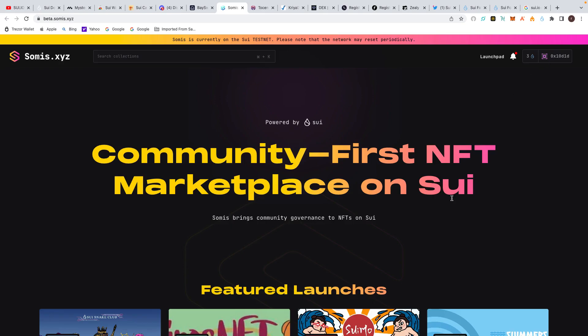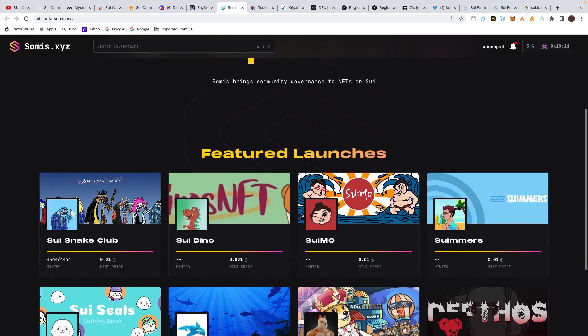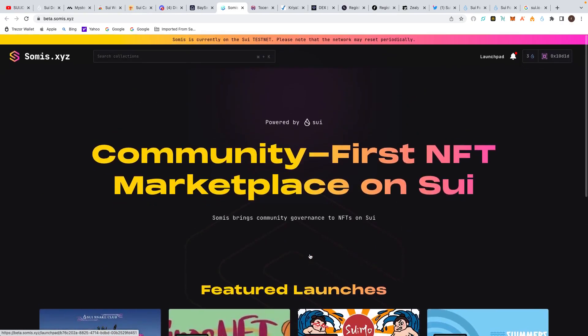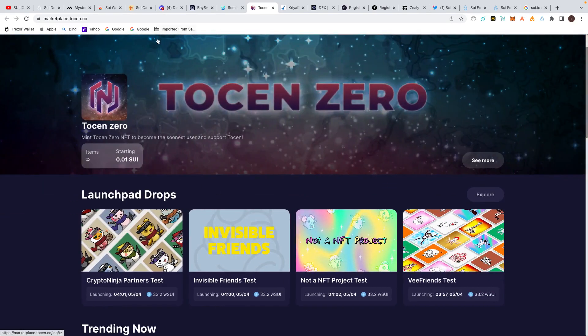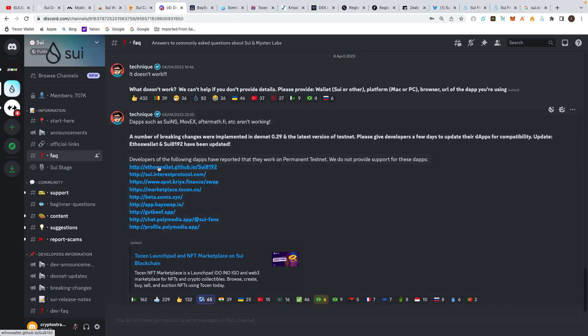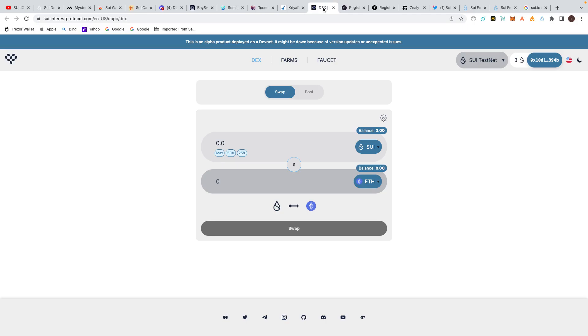This one here — I want to connect my wallet. It states it's a community-first NFT marketplace on Sui. You've got some NFTs on there, very minimal ones. The actual mint price is minimal because we're using testnet tokens — it's all about the testnet. There's also a Token.co marketplace with Sui NFTs, so that's marketplace.token.co. Going back to Discord you've got the links there. Another one is Kiri Finance — their DEX — and also sui.interestprotocol.com. There's quite a bit of work to interact with all of these.